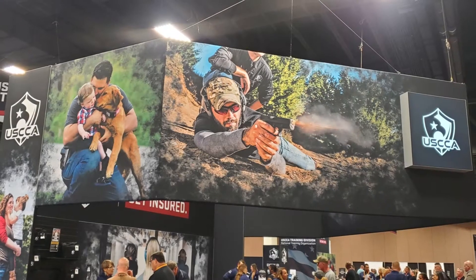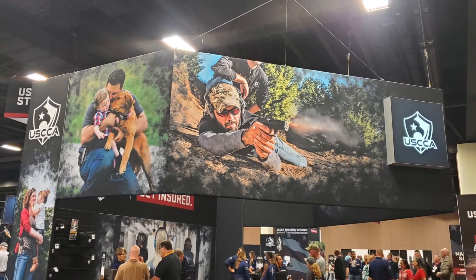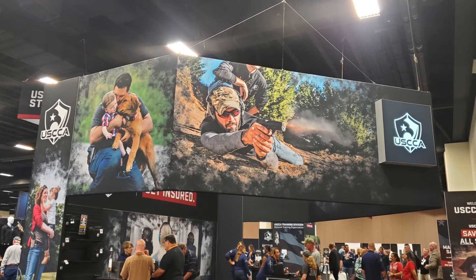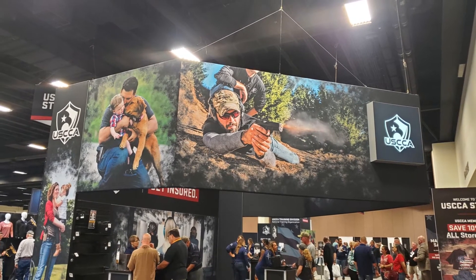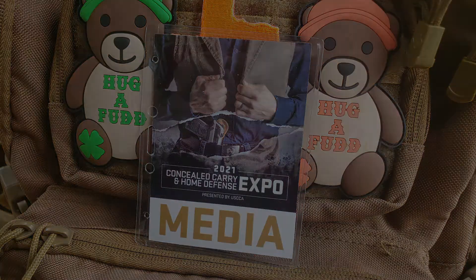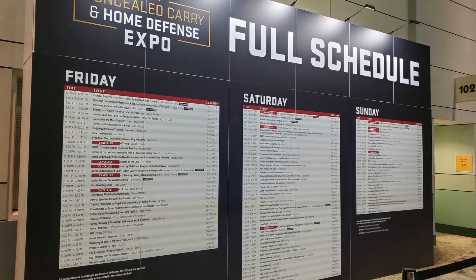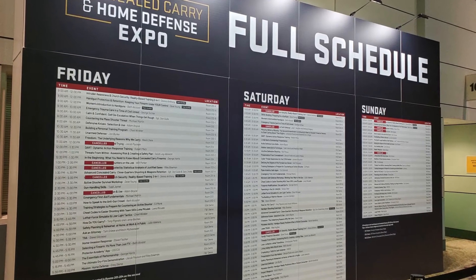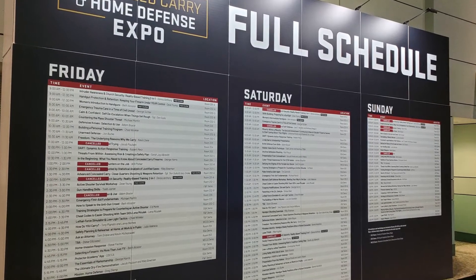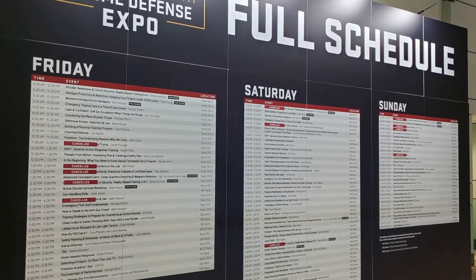Before we dive in, it's worth noting that this was the first time that I have attended a USCCA Concealed Carry and Home Defense Expo. I attended this show as media, so stick around to the end of the video for some of my specific thoughts from a creator perspective. The USCCA does a really great job at promoting education, and one of the first things that jumped out to me when I walked into the Expo was the number of seminars that were available all weekend long.